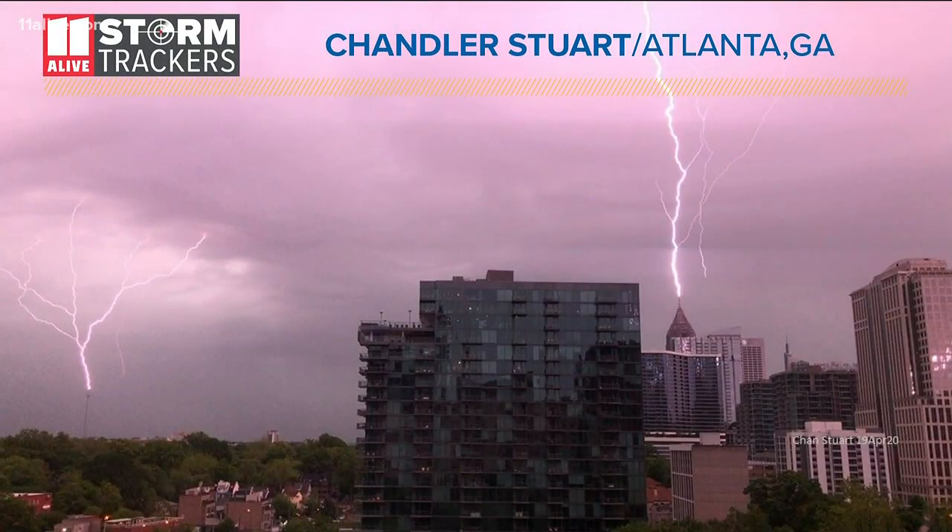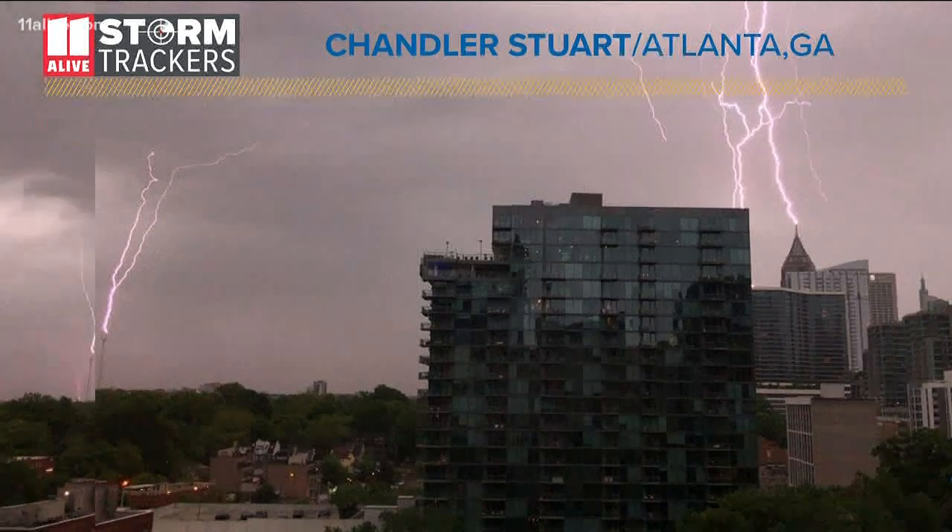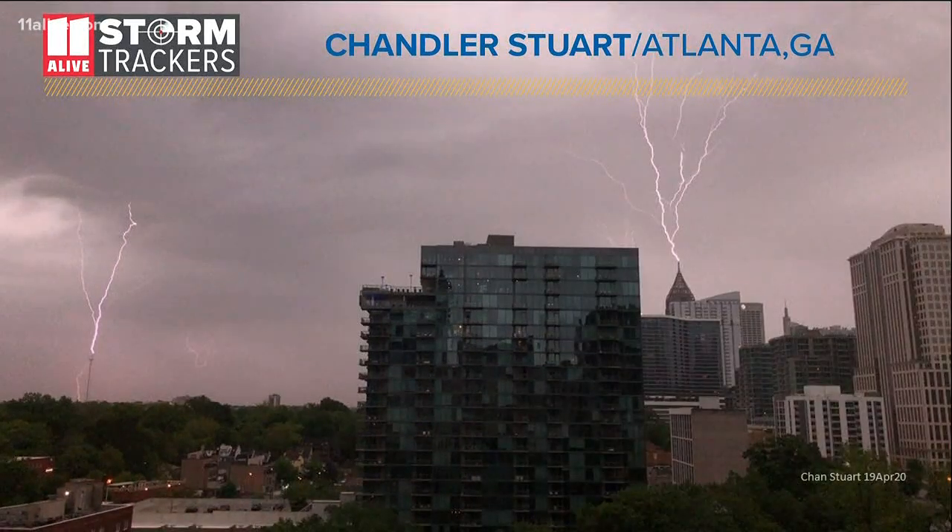And here in Atlanta, an impressive lightning show this afternoon. Just take a look at your screen here. Storm tracker Chandler Stewart captured these incredible pictures. You can see lightning hitting the Bank of America building and the radio tower on Freedom Parkway at the same time.